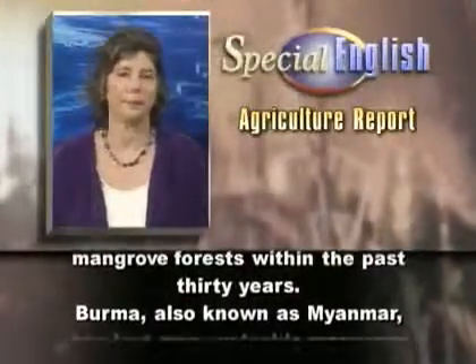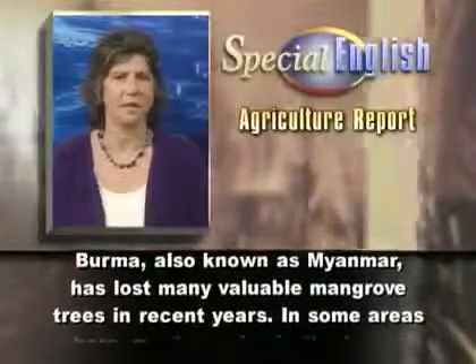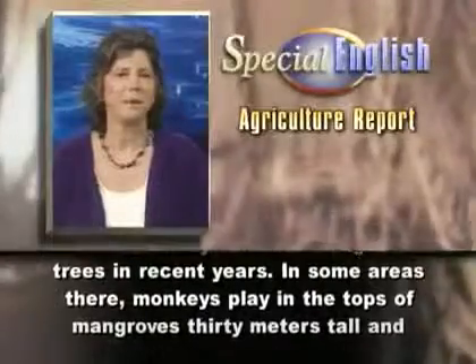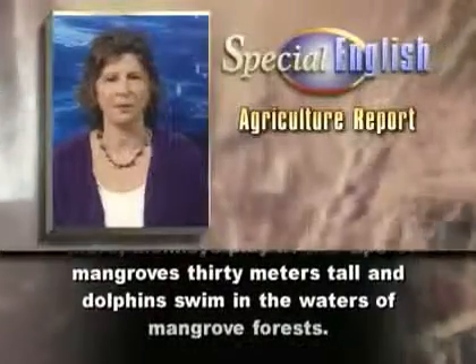Burma, also known as Myanmar, has lost many valuable mangrove trees in recent years. In some areas there, monkeys play in the tops of mangroves 30 meters tall, and dolphins swim in the waters of mangrove forests.